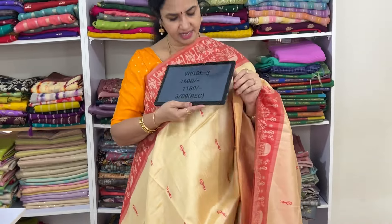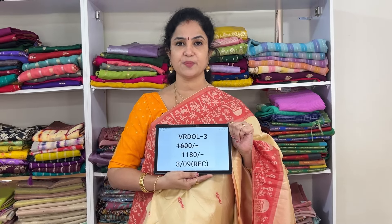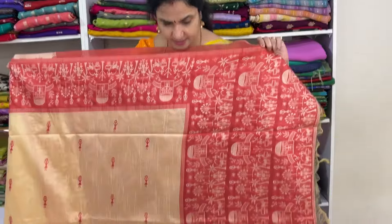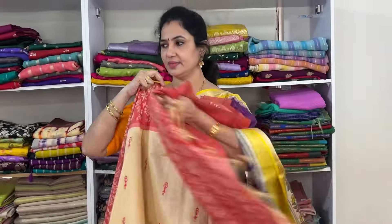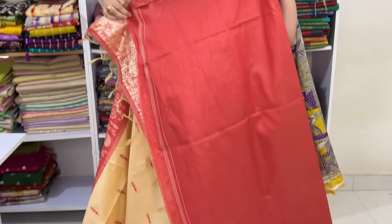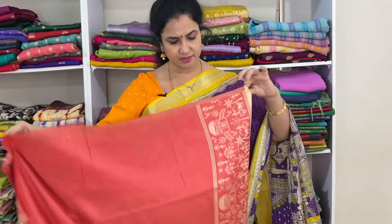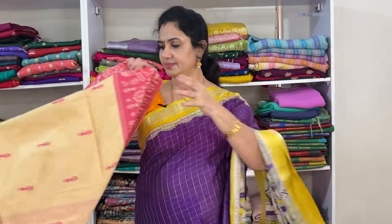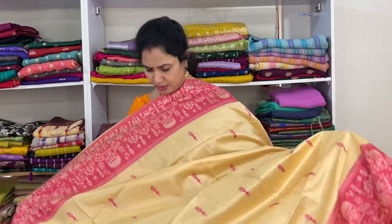This is a cream — malai cream, butter color — with a Kanakamaram color border saree. Classy and decent look. The blouse also has matching borders. Product code Vrdol 1, price 1180, free shipping.